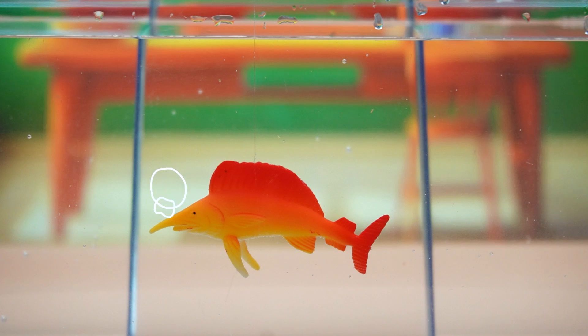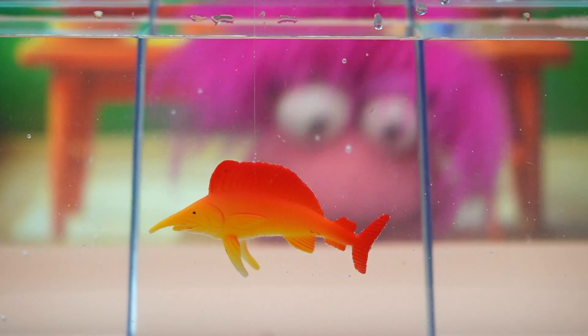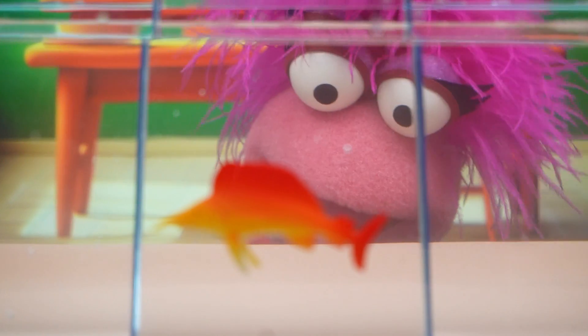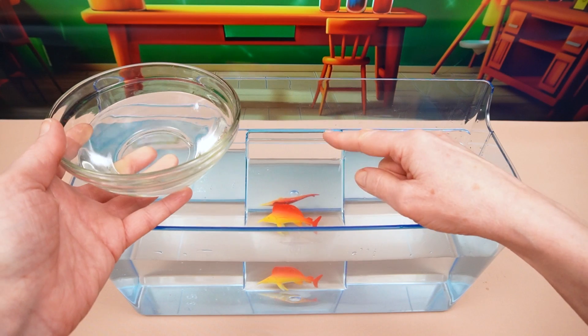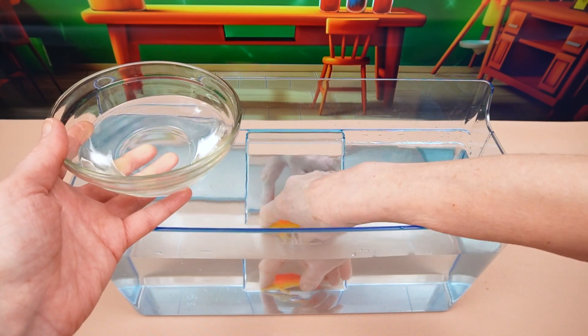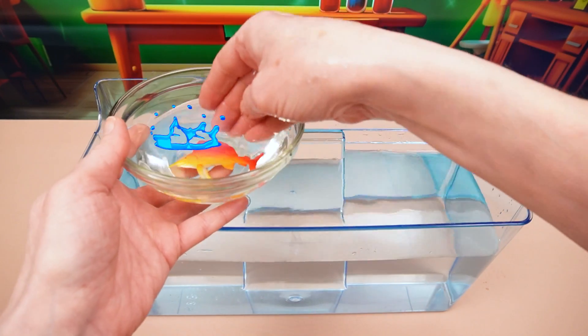Oh, I see! Hey! Did you notice you have a little fish in your tank? Hey, fishy fishy! Can you see me? I'm sure he can see you, Phoebe! But we're going to have to get this little guy out of there so we can start your experiment! Here we go, little fella! Oh, carefully, carefully, carefully! And let's put you in this water here!